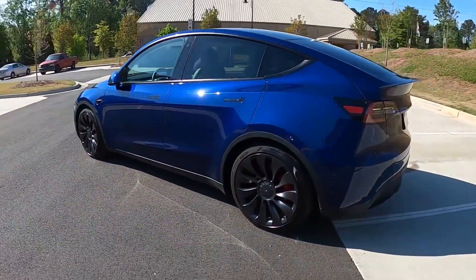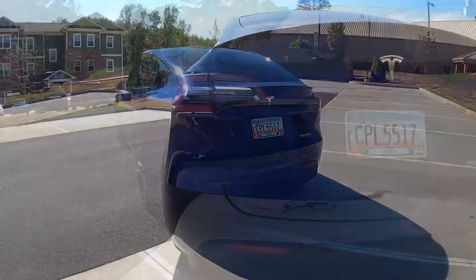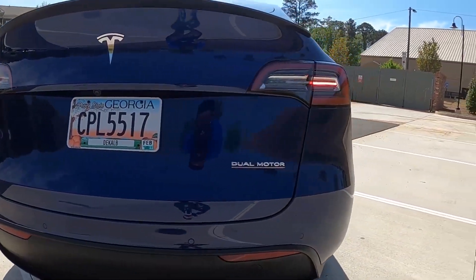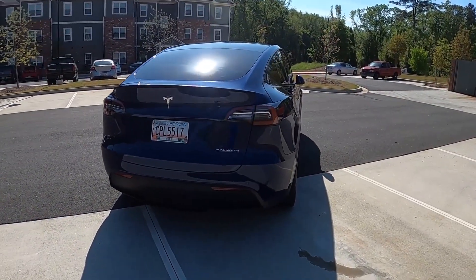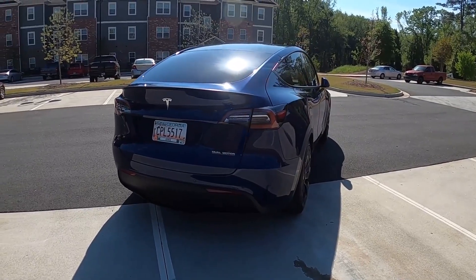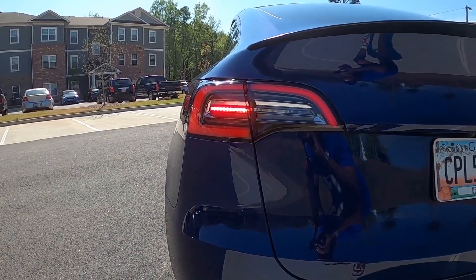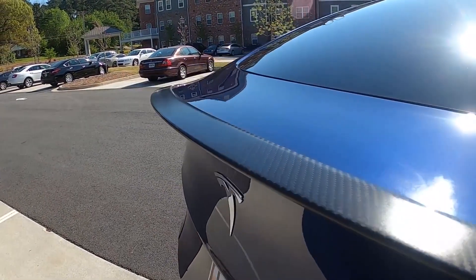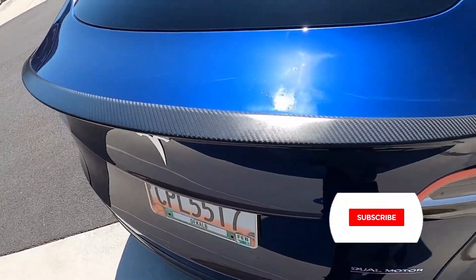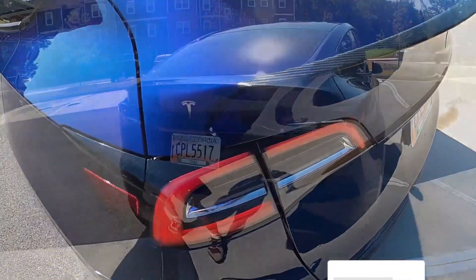Thank you very much for watching. If you like this video, please support us by subscribing to help us grow and be part of our community here at Jexton Electric Channel, as we have a mission to take the charge of fighting against climate change by bringing the future of sustainable energy closer to our viewers and subscribers. Showing that electric cars are the best cars in the world. For more ideas and updates on EVs, subscribe to this channel. See you on our next video.